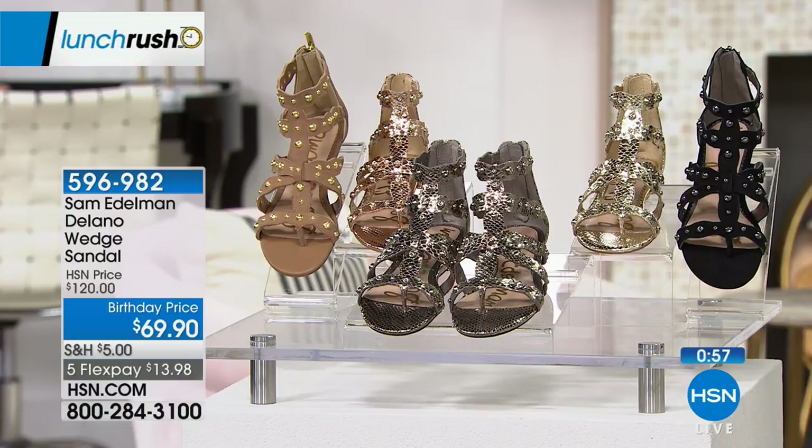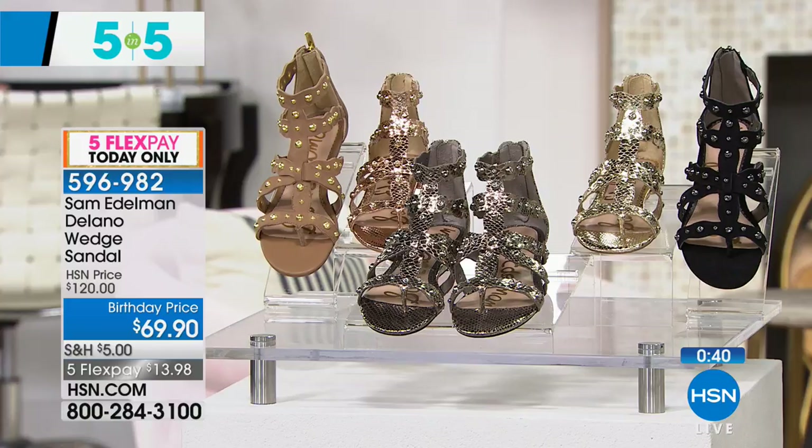For Lunch Rush, we always have a five and five — five products, one minute each, and they're all specials on the day. A little power shopping happening now. This is from Sam Edelman. We have the Pewter, Gold, Rose Gold, Black Suede, and Golden Caramel. We have sizes five through eleven and twelve.